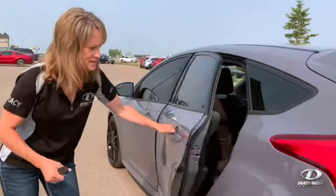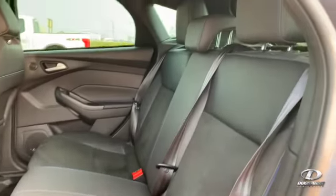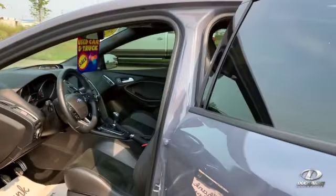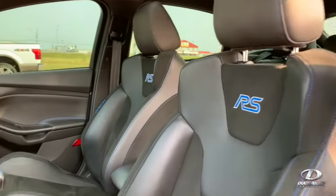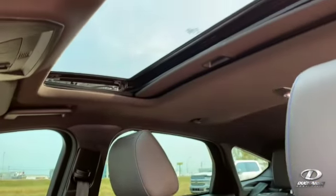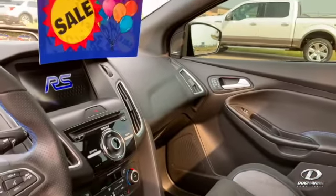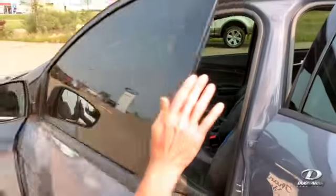It's got the Recaro seats — let's have a peek in here. It's got the leather and the suede. Again, it's all-wheel drive, only 44,000 kilometers on it. It has heated seats, a heated steering wheel, the big screen, the navigation. It is loaded. It's got lots of horsepower, lots of options, a moonroof, and it goes like crazy.